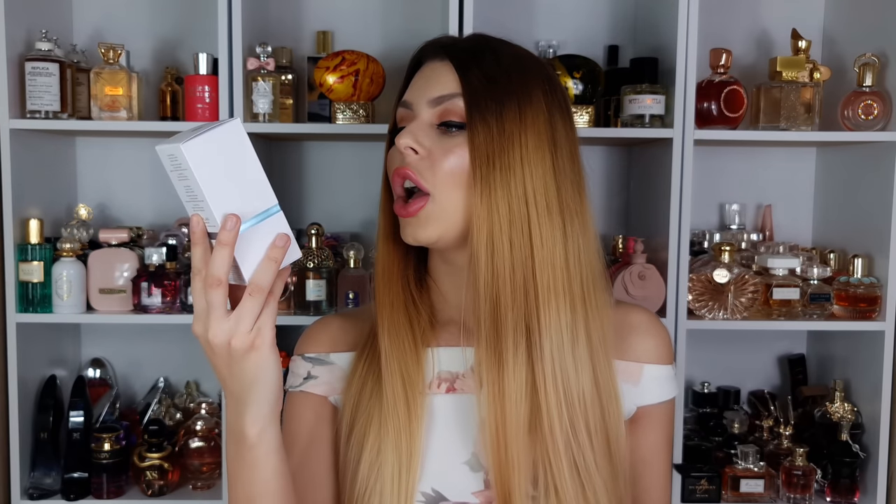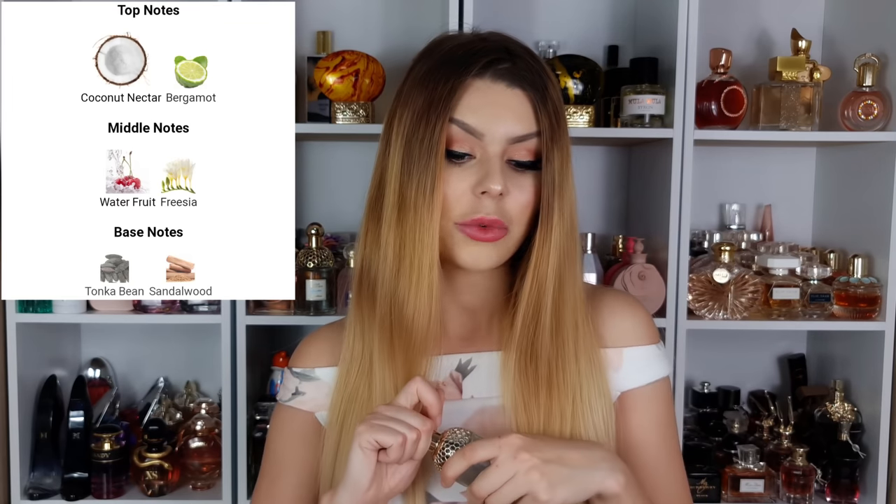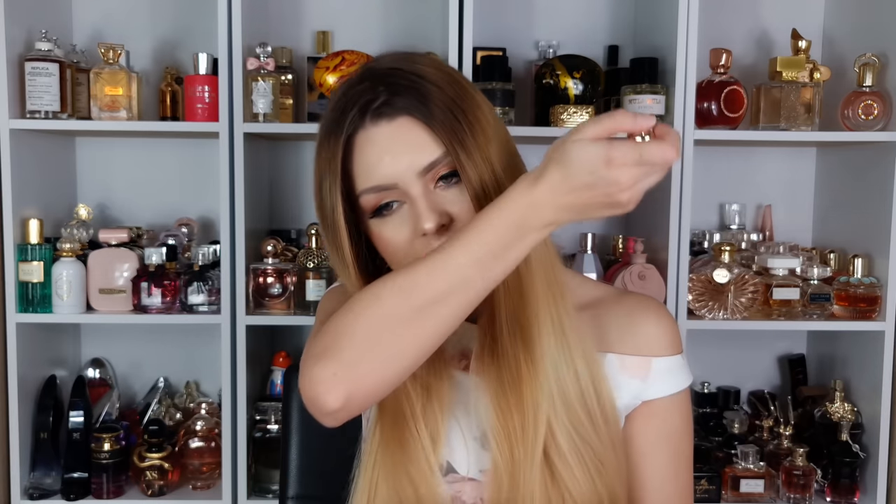Another Guerlain — from the Aqua Allegoria line, Coconut Fizz, released last year. I have Tiare and love it. Notes: opening has coconut nectar and bergamot; middle has water fruit and freesia; dry down has tonka bean and sandalwood. The opening is amazing — like coconut water, slightly fruity, refreshing but not citrusy, sweet but not super sweet. Love the opening.